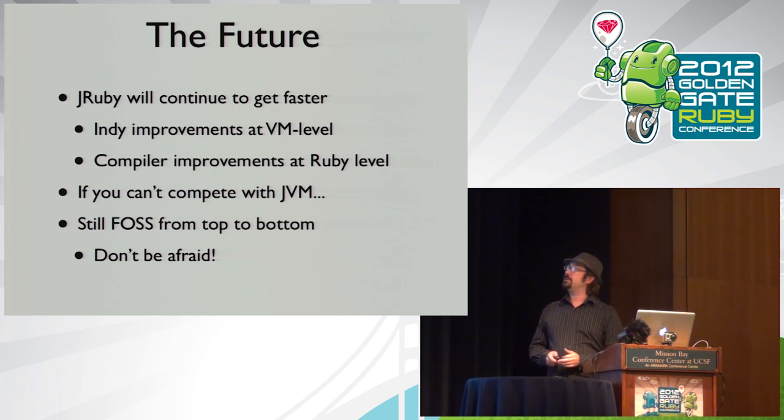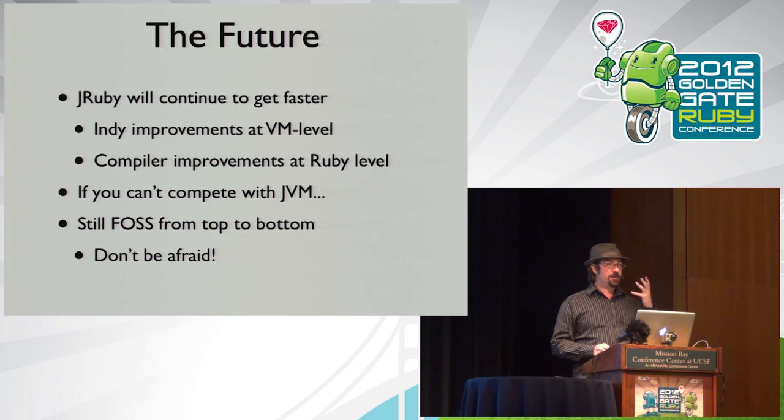Wrapping up: JRuby is going to continue to get faster. We took a few steps back in 1.7 to get 1.9 support and functionality out, and we'll return to performance work soon. There are going to be a lot more improvements to invokeDynamic at the JVM level too — those teams are using dynamic languages like JRuby and JavaScript as their test case for optimizing invokeDynamic. JRuby is fully free and open source from top to bottom. Give it a try, and let us know what you find out performance-wise and compatibility-wise.